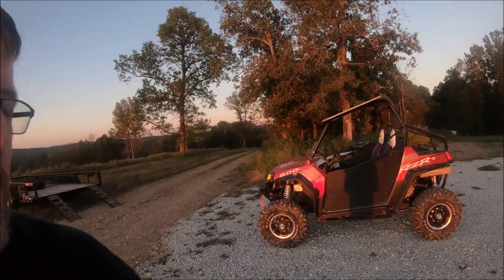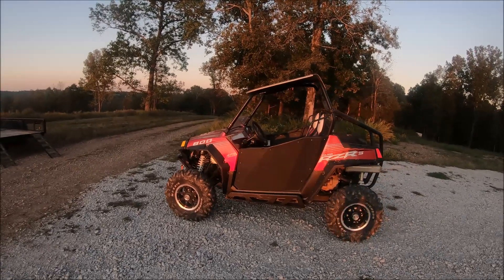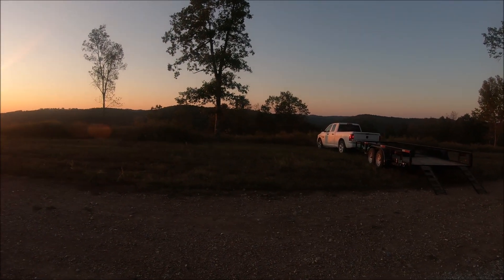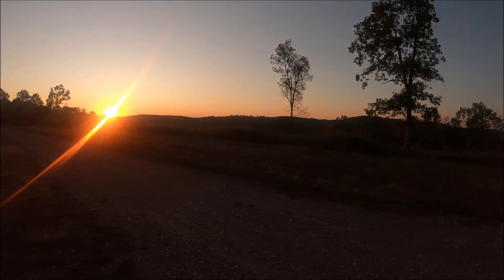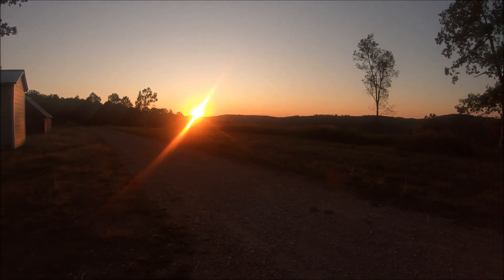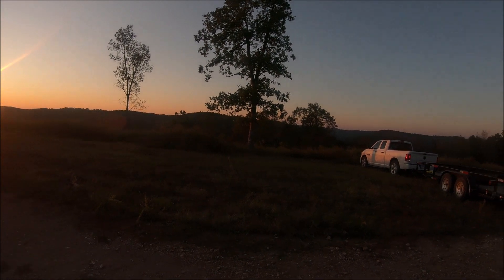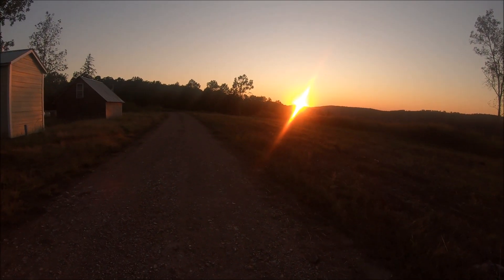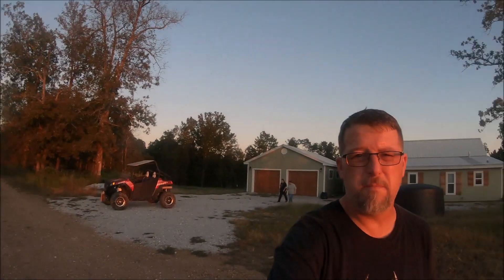Hey guys, John here, Ridgeview Homestead. We're out at our friend Monica's house — we thought we would shoot a little short video. The sun's going down and I took the razor out for a spin. This is a view from her front yard — it is just beautiful. There's a little sunset for you, probably some glare, but look at that view. Beautiful here. You guys may remember her from the Bobblehead Homestead video — Chad and Monica. And that's where we're at.